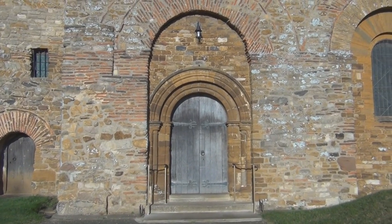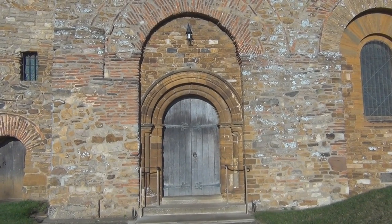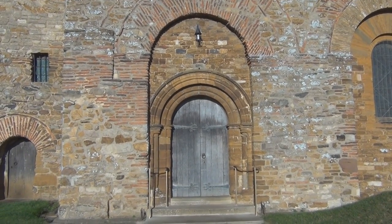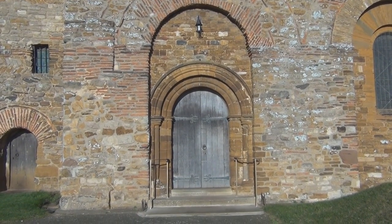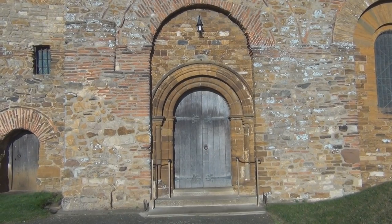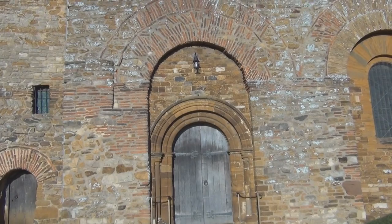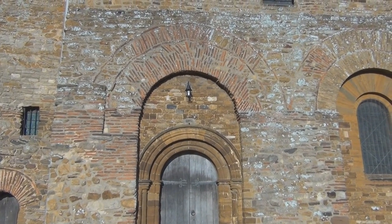Sometime during the 13th century, the large south door provided entry to the nave. In approximately 1200 AD, the Normans built the door within the Porticus Arch. It originally had a Norman porch, and although it was dismantled in the 19th century, it can still be seen in old pictures.